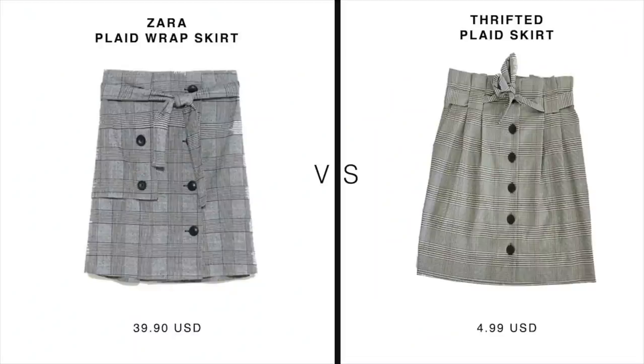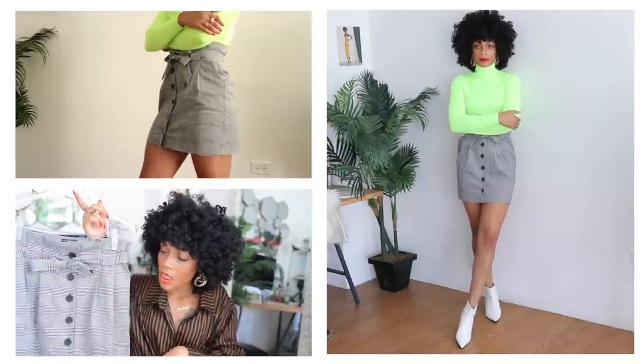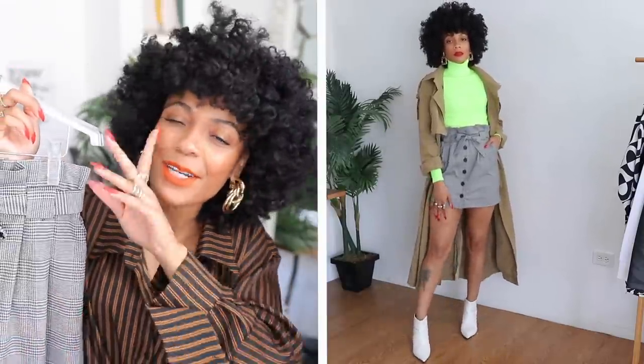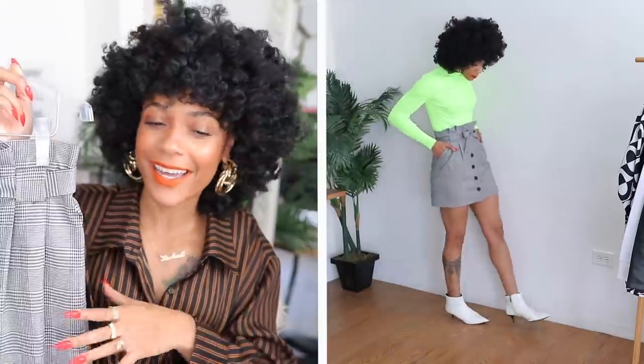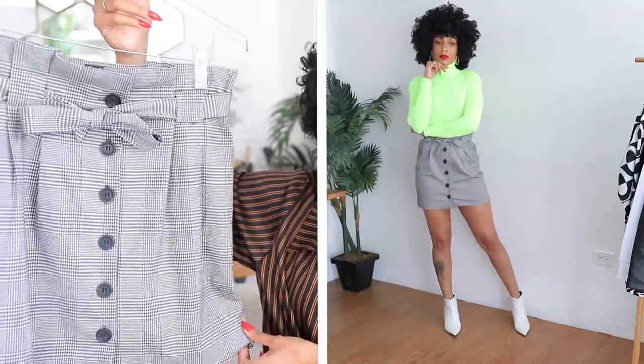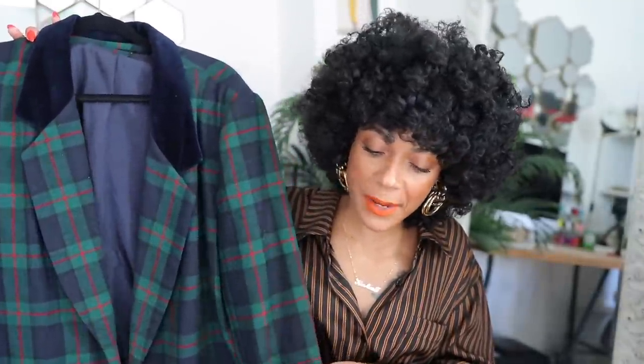Next up is another plaid skirt inspired by Zara's plaid wrap skirt — almost an identical match to the Zara version. I love that it ties in the front, and it has real buttons and pockets. We don't play with fake stuff over here. You can literally find this in the thrift store today. The Zara version is almost identical, so why are you still playing? Stop being childish and go to the thrift store.